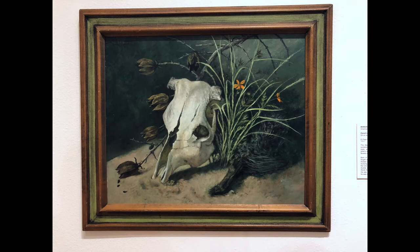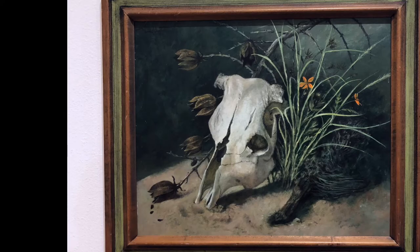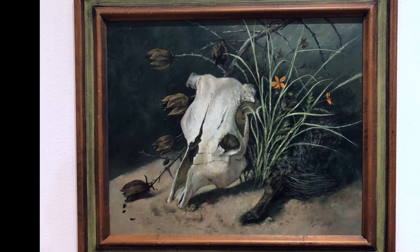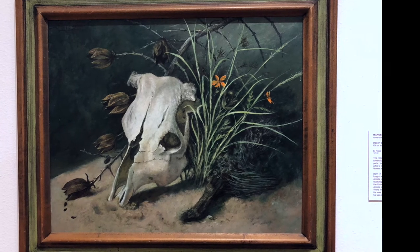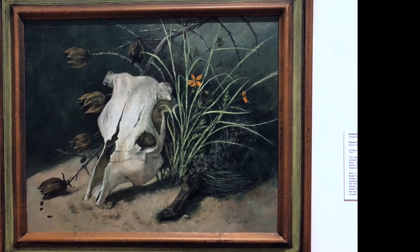This next painting by Manuel La Costa, an American born in Mexico, is titled Desert Legend from 1978. The oil on Masonite painting signals a symbolic intent. Together, the cow's skull, dried seed pods, and desert plants create a homage to the artist's environment, and the grasses with shoots of flowers suggest continuity.